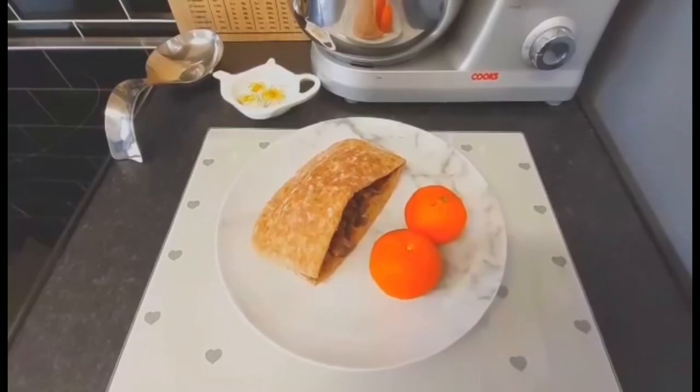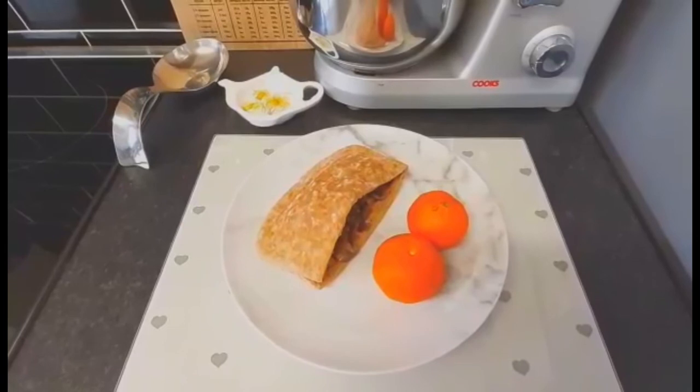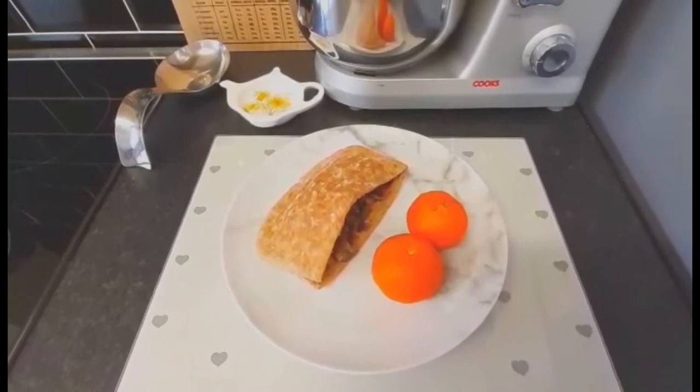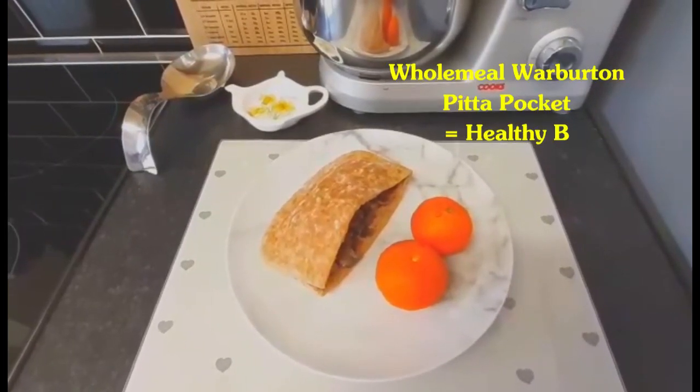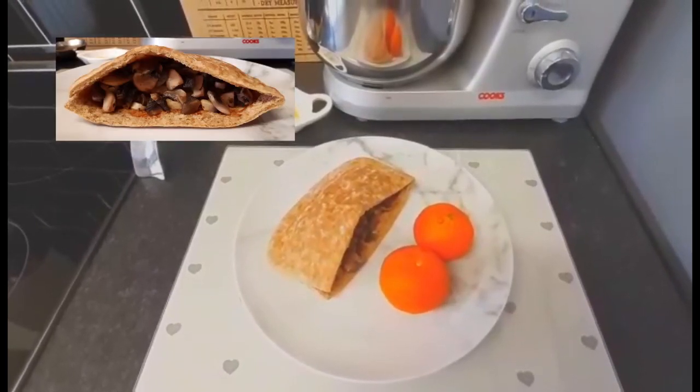Hello everyone, welcome back to my channel and to another food diary. It's Sunday the 9th of January. I've made myself some brunch - I've got a wholemeal Warburton pita pocket and inside the pita pocket there are two Linda McCartney vegetarian